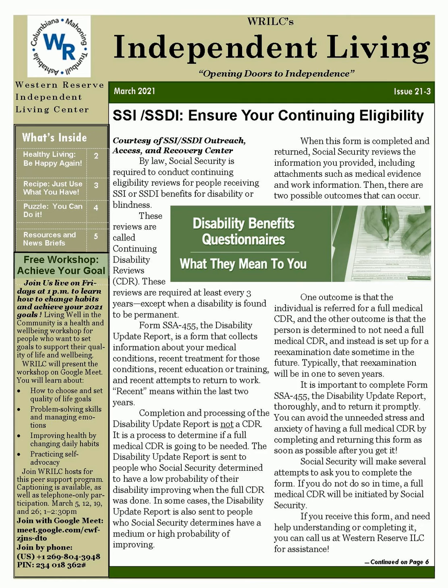Masks available — do you need a mask? We can help. We can provide WRILC customers and other people with disabilities with a pack of masks. Just call the WRILC office at 330-372-3325 and request a pack. Leave a message with your name and address if the call goes to voicemail.